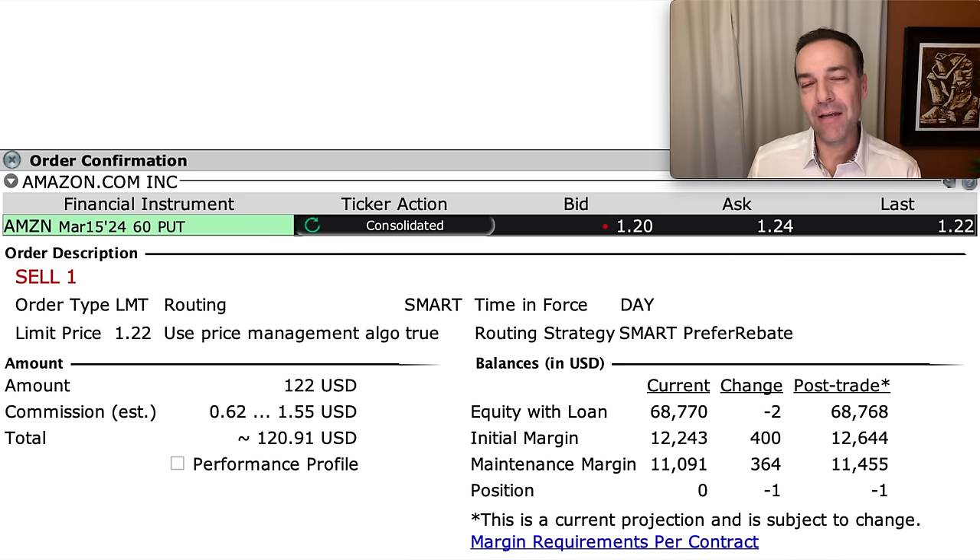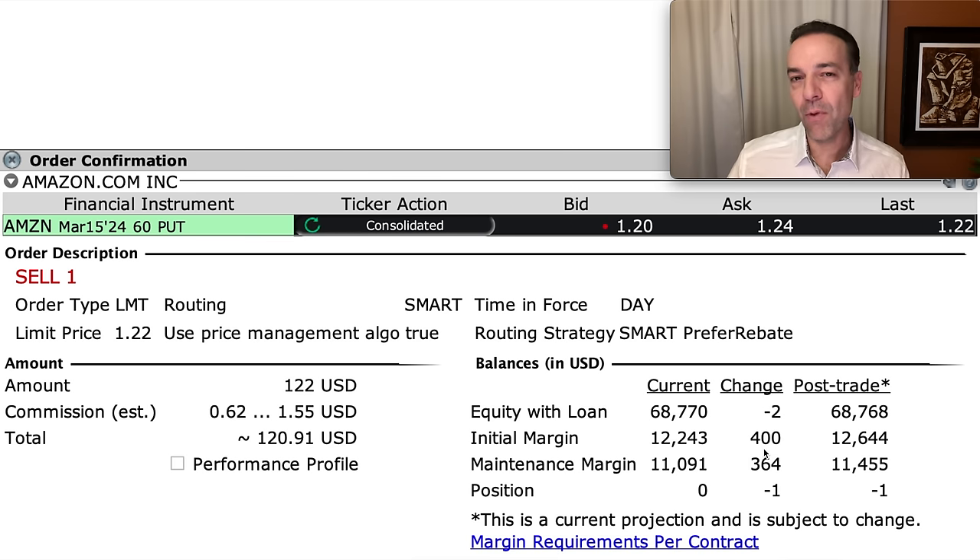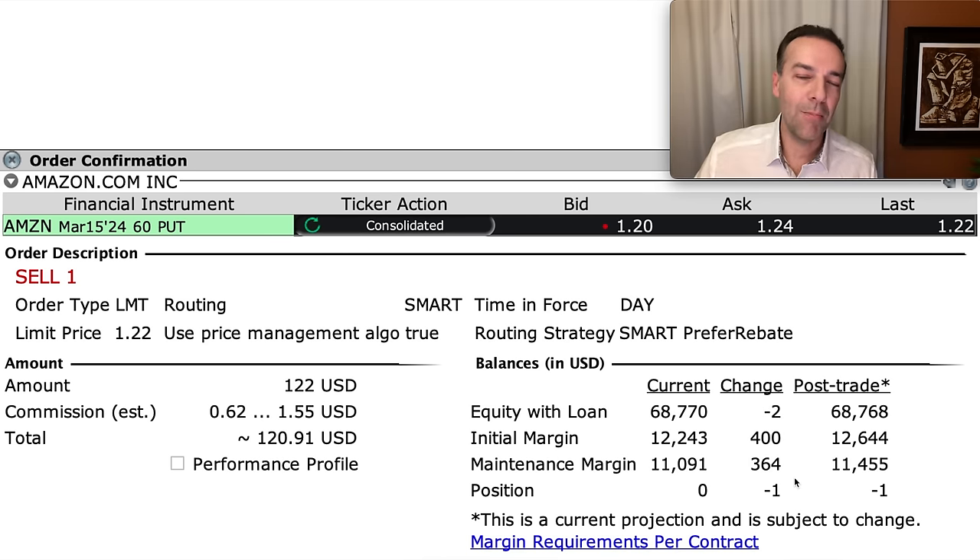Since you don't have to buy it today — you're giving someone the right to sell it to you sometime over the next year, which may or may not happen — your broker generally won't require that $6,000 to be available upfront if you're approved for margin. In this account, we're approved for portfolio margin. Interactive Brokers is telling us we only need $400 available in margin to place this trade, and we'll receive $122 for selling this one put option contract.